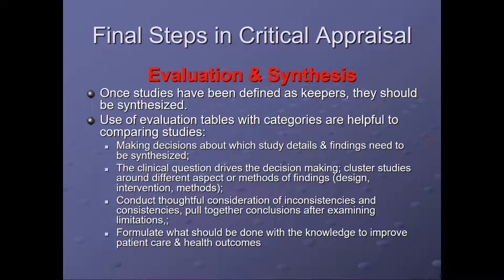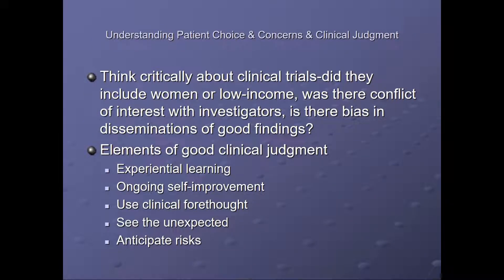The final steps in critical appraisal are evaluation and synthesis. Once studies have been defined as keepers, they should be synthesized. Use of evaluation tables with categories are helpful when comparing studies, making decisions about which study details and findings need to be synthesized. The clinical question drives the decision making. Cluster studies around different aspects of methods, findings, design, and intervention. Conduct thoughtful consideration of inconsistencies and consistencies and pull together conclusions after examining limitations. Then formulate what should be done with the knowledge to improve patient care and health outcomes. Think critically about clinical trials — did they include women or low-income populations? Was there conflict of interest with investigators? Or was there bias in dissemination of findings?